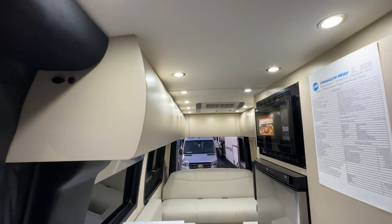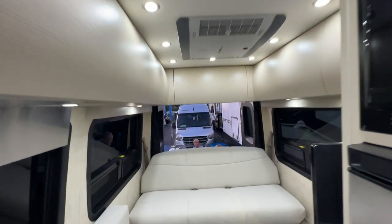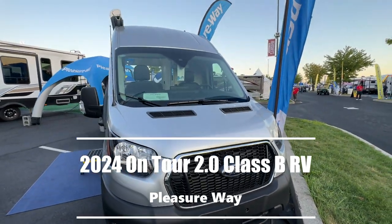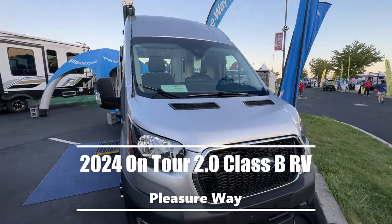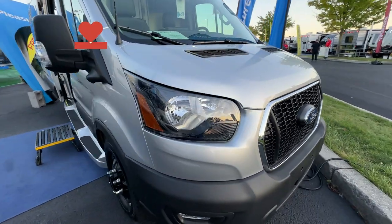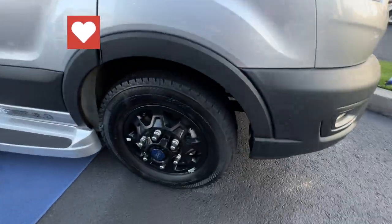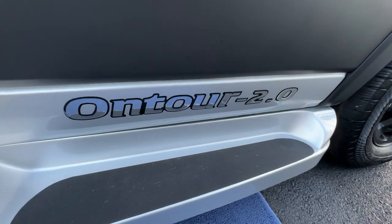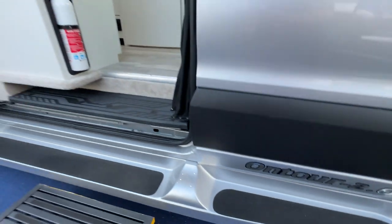Today it's about the On Tour 2.0 and the Plateau TS. Let's get started with the first one. This time it's the Pleasure Way — you're gonna love this Ford chassis with all-wheel drive. Take a look at those rims, super cool. This is the On Tour 2.0.